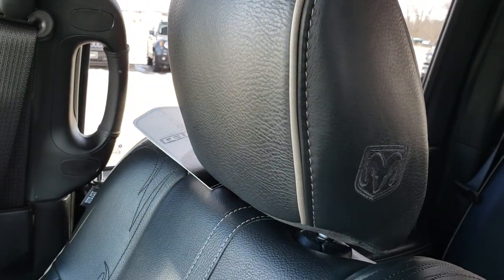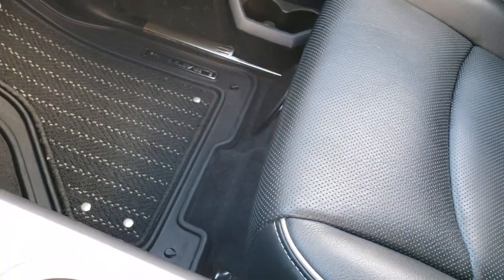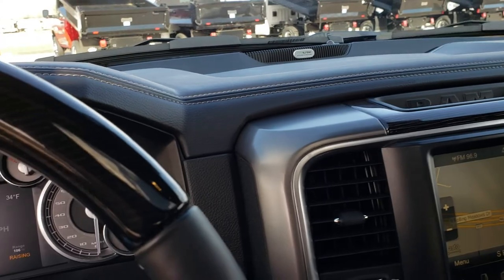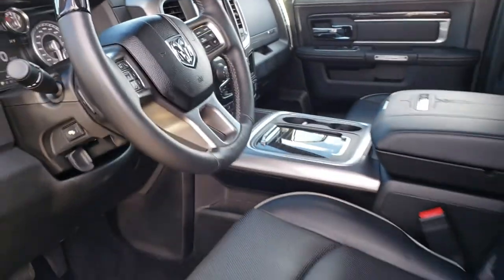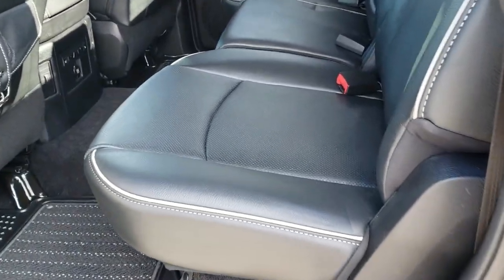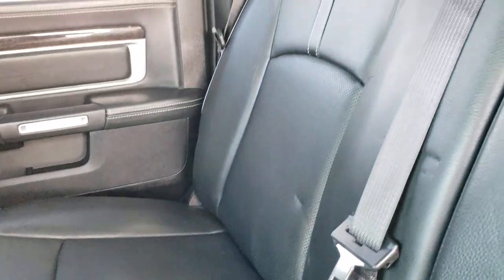You can see the stitching on the headrest, and it still has the original tag on it. The passenger seat is absolutely perfect. This truck has never been smoked in — very, very clean inside and out.